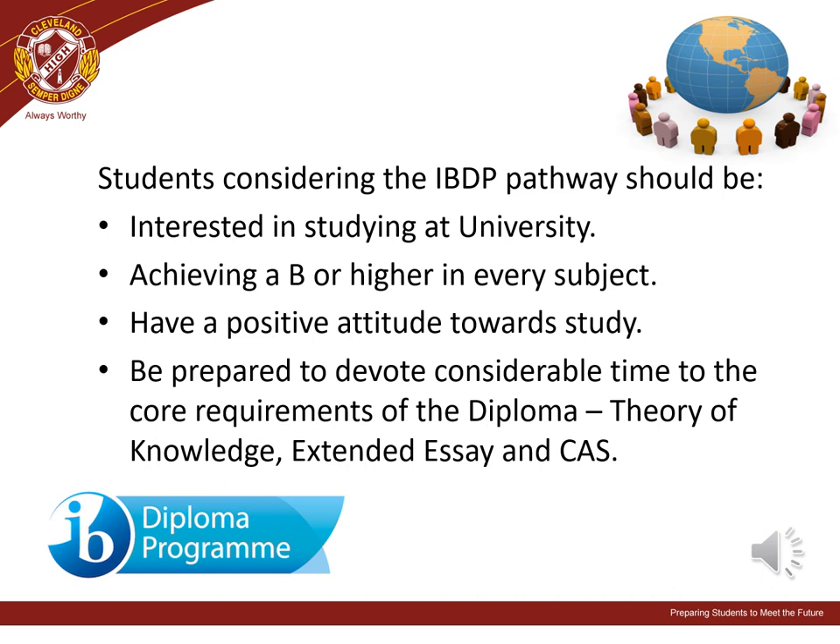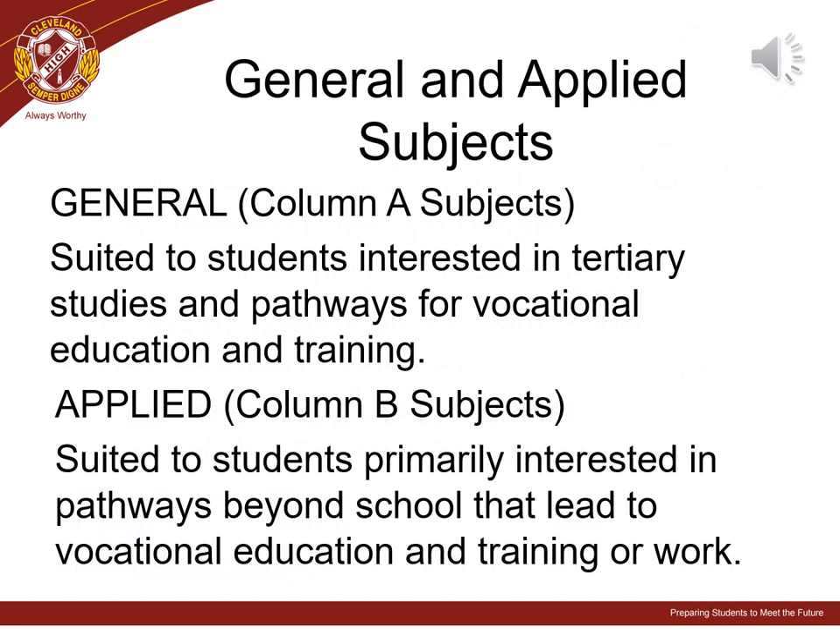Students considering an IB pathway should be interested in studying at university. Cleveland High offers the International Baccalaureate Diploma pathway for students and families. Invitations have been sent to prospective IB students, and you can get more information on the school website or by contacting the IB coordinator. Students at Cleveland High can choose either general or applied subjects to study if they are not participating in the International Baccalaureate program.